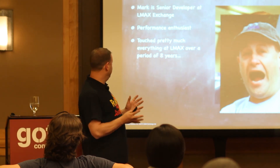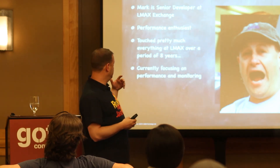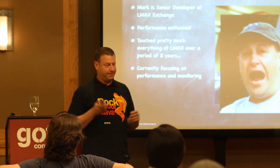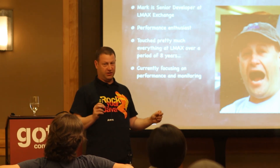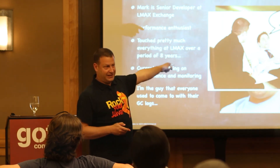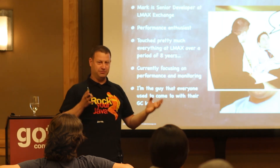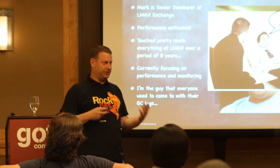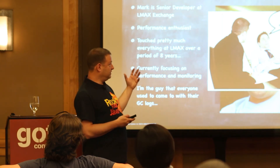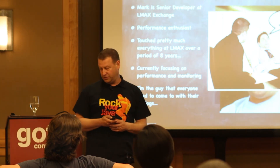He's touched pretty much everything at LMAX because he's been there for about eight years, and right now he's focusing on performance and monitoring. One of my favorite things about how he describes his job is he used to be the guy who everybody came to — like the psychiatrist — with their GC logs. They told him their troubles, and he had to console them and help them through the problems. GC tuning and garbage collection knowledge was one of his central purviews, and he was the go-to guy around that.